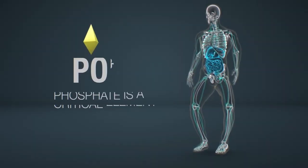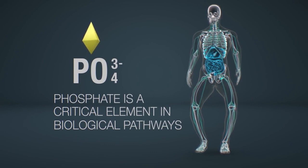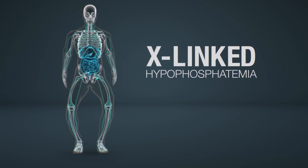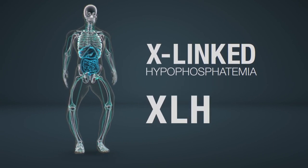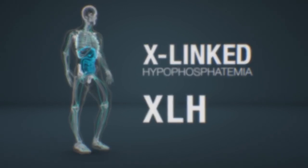Imagine if the human body could not retain enough of an important element needed for critical biological pathways. This is what happens in X-linked hypophosphatemia, or XLH, where individuals cannot retain enough phosphate that is critical for many biological processes.